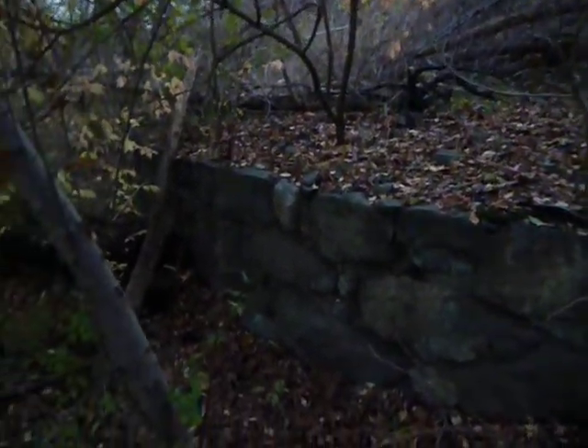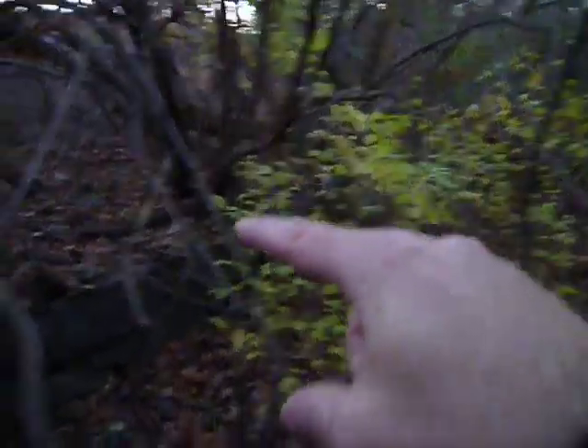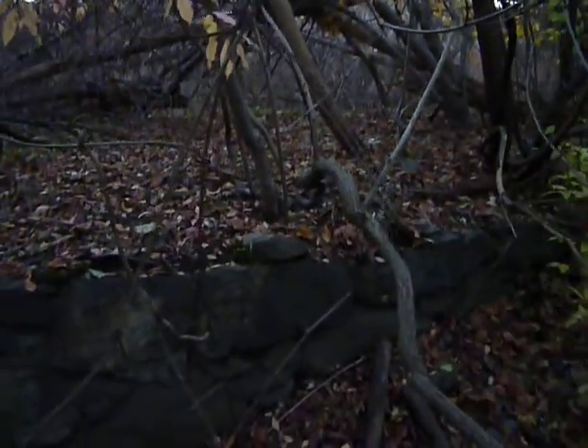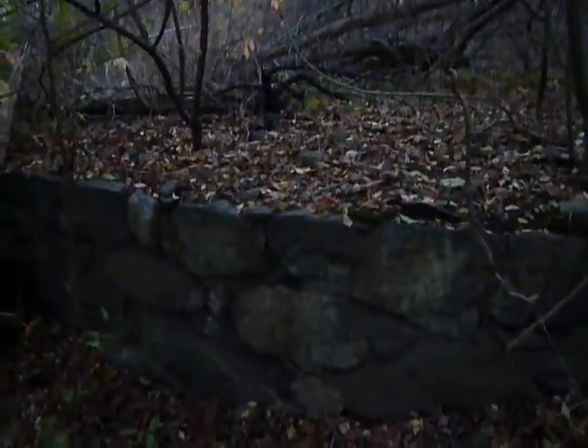This is what I saw — I had never seen this before. It's hard to see, but it's a circle of stones. I don't know what it is, don't know how old it is. My guess is it had something to do with the creek down there, back in the day when they did mill-kind of work.